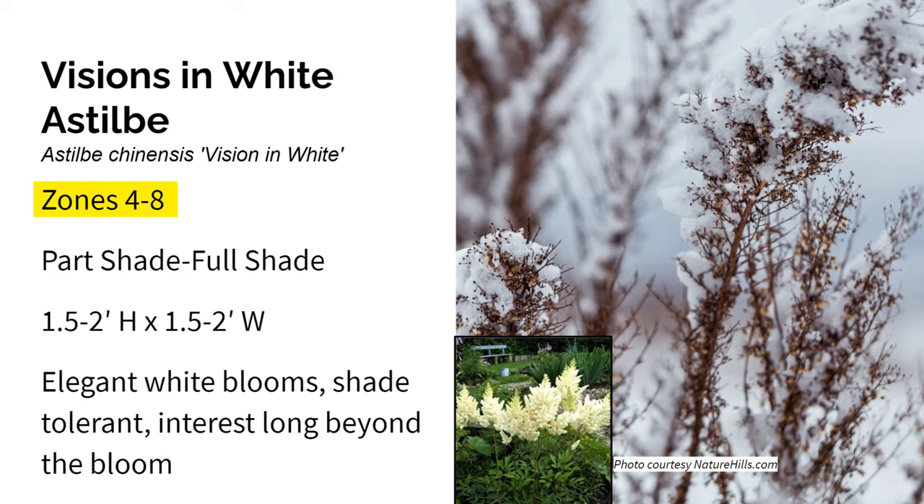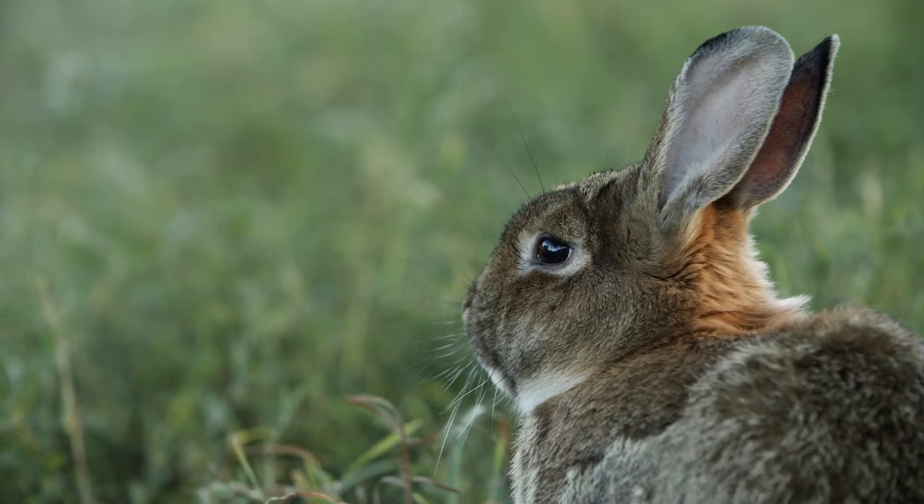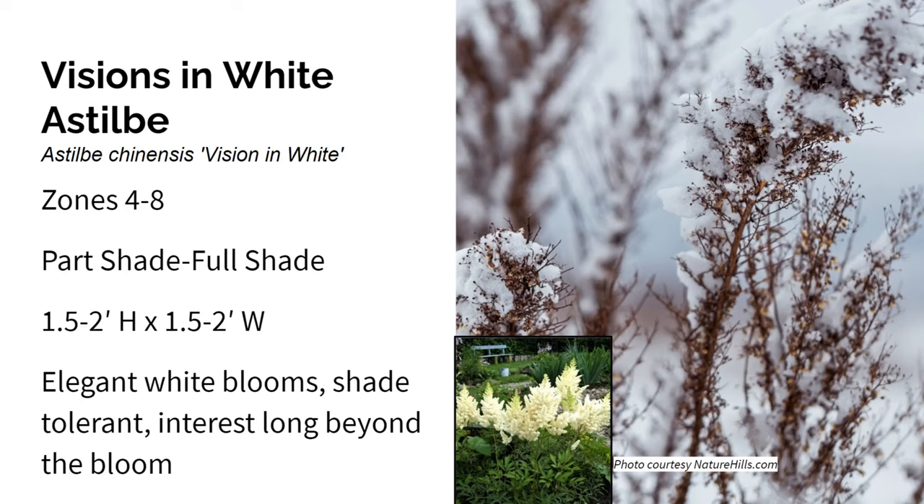This is Astilbe Visions in White. It grows in zones four through eight in part shade to full shade, and it gets one and a half to two feet high and wide. Visions in White Astilbe is a pollinator-friendly perennial that does really well in part to full shade, like along the edge of woodlands. It has bronze-green foliage and elegant white blooms. It's resistant to most diseases, and deer and rabbits tend to leave it alone. If you don't trim Astilbe in the fall, you'll be rewarded with rusty tufts sticking up from the ground that catch the snow beautifully.